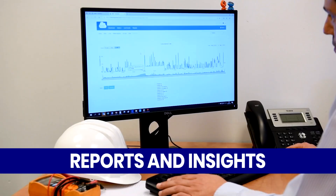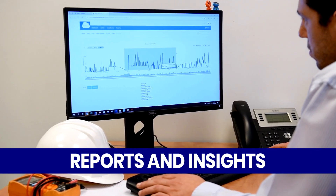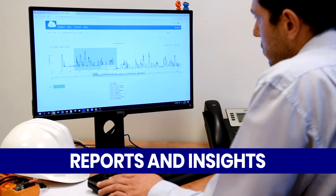The WINT solution also delivers detailed analytics, reports, and deep insights for close monitoring of water consumption.